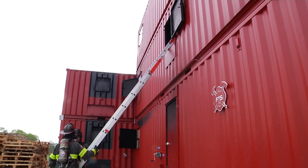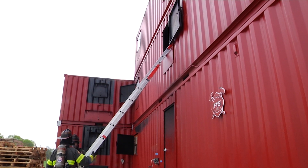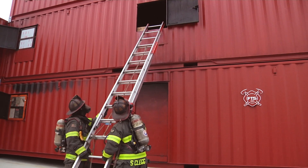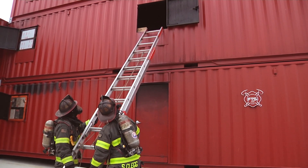So at this point, let's have the firefighters take the ladder and put it in the proper position for entry and exit. Notice they'll drop the ladder tips down — we want the tips of the ladder to be just at or below the sill.